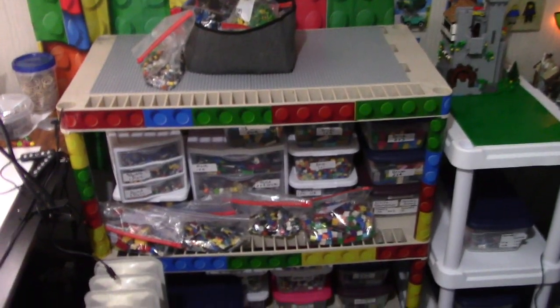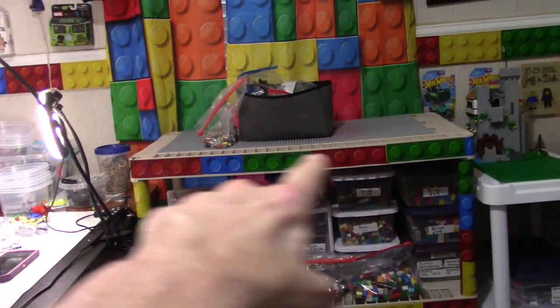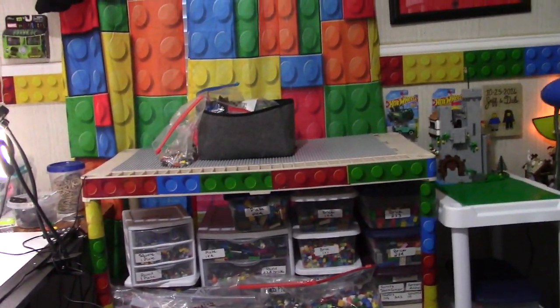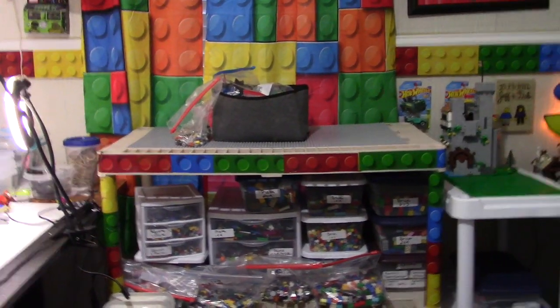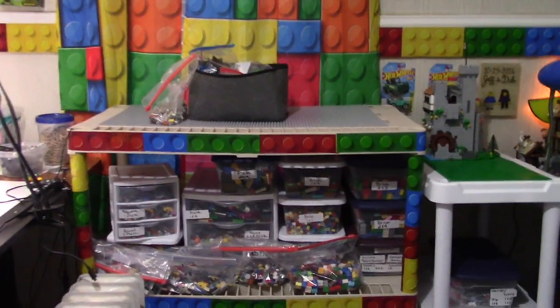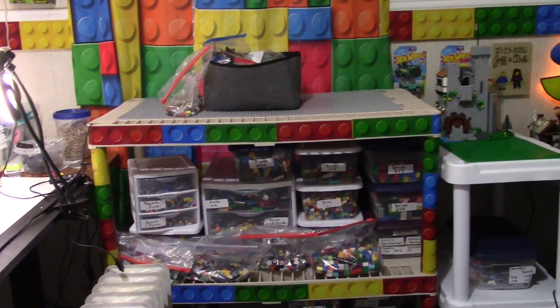Moved all the Lego bricks and plates and extra stuff right there on this shelf. I kept the top empty because I'm looking at this circus train — I thought maybe I could do a display there with the train going around in a circle, not a big train obviously. I don't have a huge room like a lot of these other Lego enthusiasts.